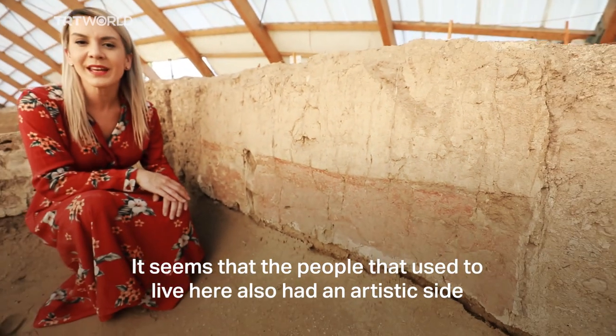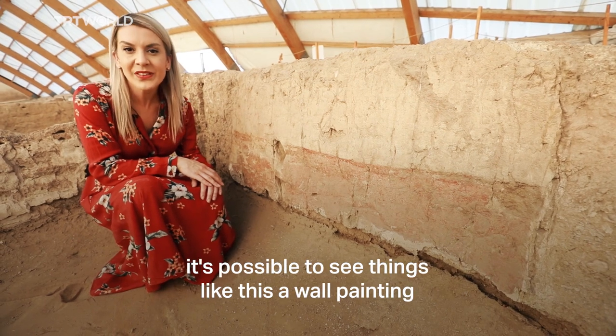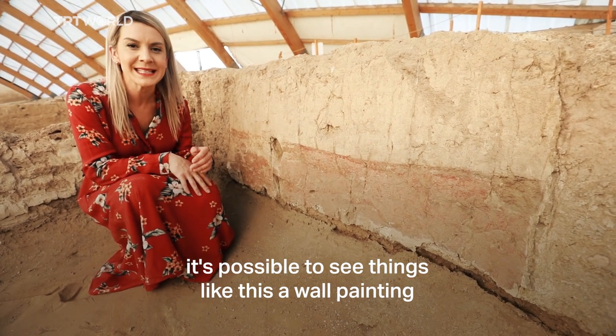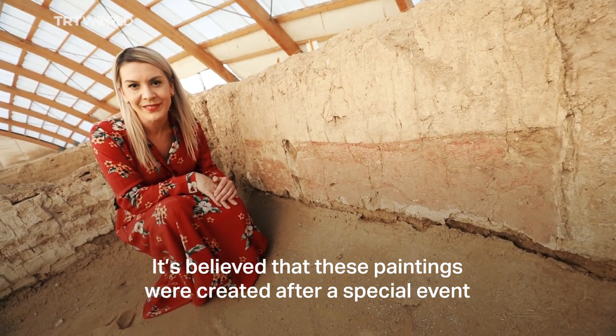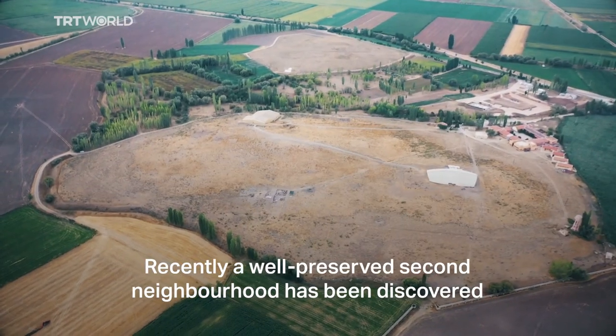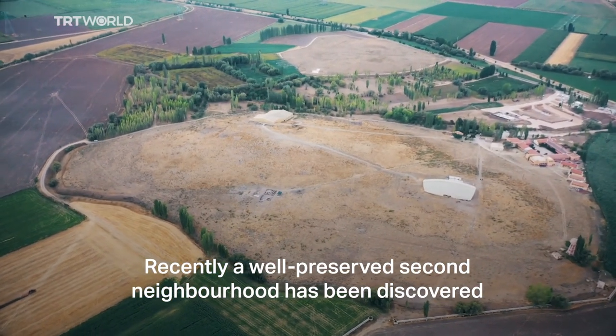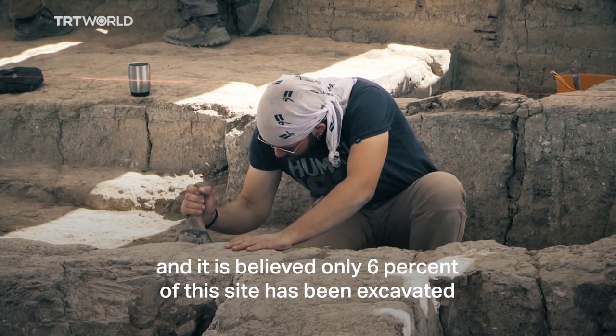It seems the people that used to live here also had an artistic side. It's possible to see things like this — a wall painting. It's believed that these paintings were created after a special event. Recently, a well-preserved second neighbourhood has been discovered, and it is believed only 6% of this site has been excavated.